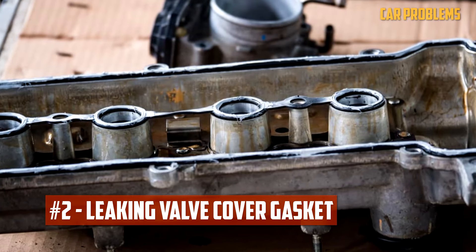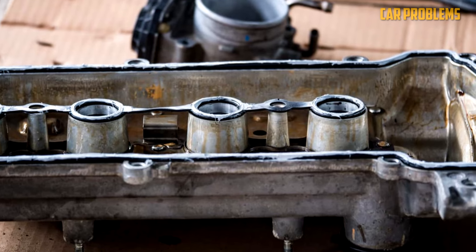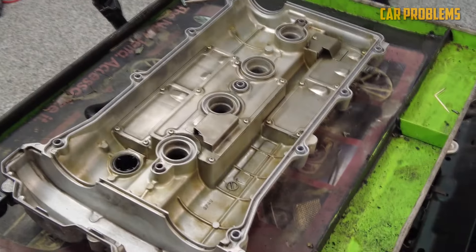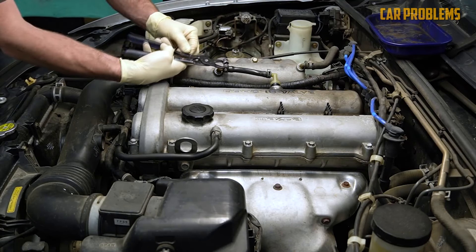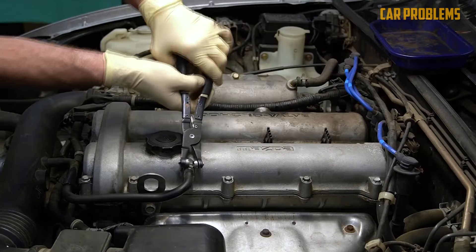Leaking Valve Cover Gasket. Your problem may be related to a leaking valve cover gasket if oil has gotten into the wells or is on the spark plug threads. The valve cover gasket is in charge of maintaining the engine's oil seal, but as time passes, the gasket ages and wears out, becoming more prone to leaks. Usually, a leaking valve cover gasket or a clogged PCV valve is the cause of oil getting on the spark plugs.